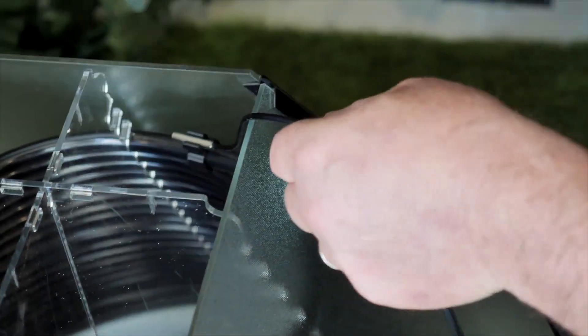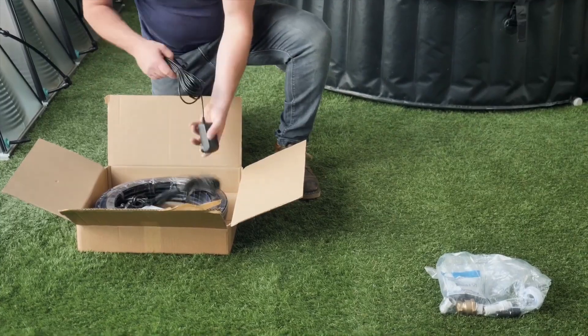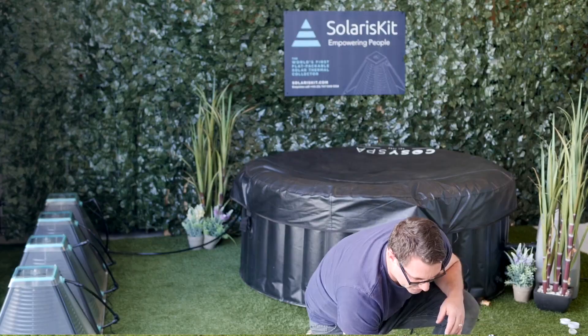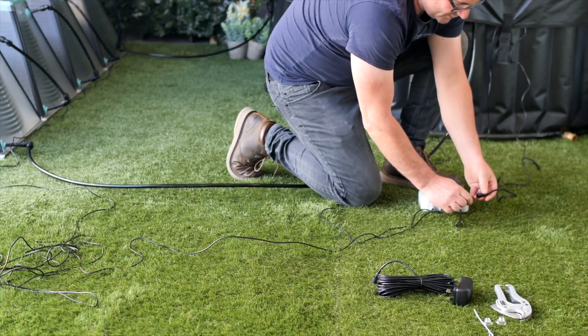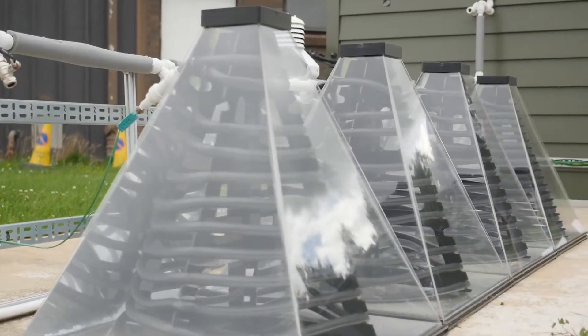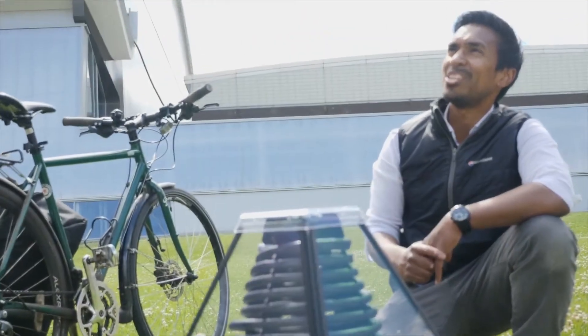Worried about shipping? Fear not. The flat packaging minimizes the risk of damage during transit. This is the S400 model, a revolution priced at just $200. It provides affordability, simplicity, and sustainability in one radiant package. Your household energy consumption is about to embark on a journey toward a brighter, greener future.